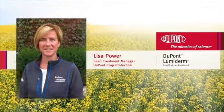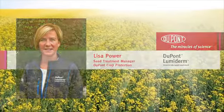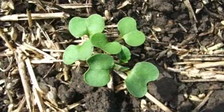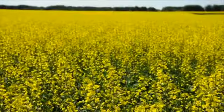I'm Lisa Power, Seed Treatment Manager with DuPont Crop Protection. We are pleased to introduce new DuPont Lumaderm insecticide seed treatment, the first seed treatment that controls cutworms and provides improved consistency of flea beetle control across a broad range of environmental conditions.